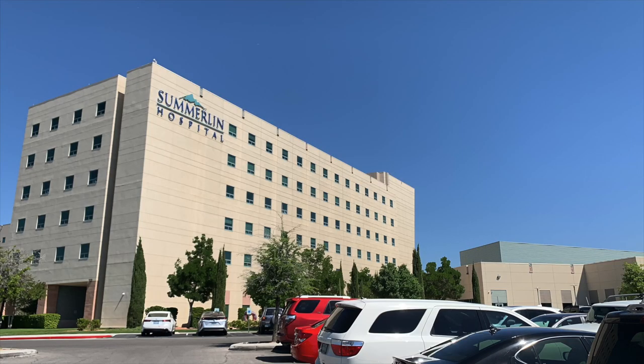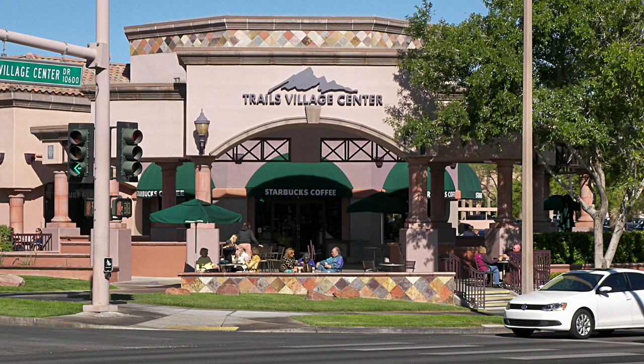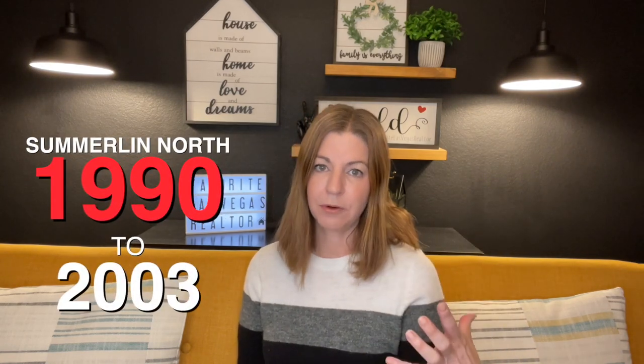Summerlin Hospital opened in 1996, then Palo Verde High School and John Bonner Elementary School opened in 1997. The Trails Village Center opened in 1998. The JW Marriott was developed in 1999. St. Elizabeth Ann Seton Catholic Church, Sig Roach Middle School, College of Southern Nevada, and the Veterans Memorial Leisure Service Community Center were all developed in 2000. Bob and Sandy Miller High Tech Center was developed in 2003. So from 1990 to 2003, Summerlin North was developed.